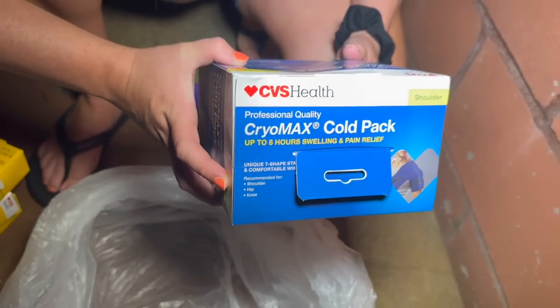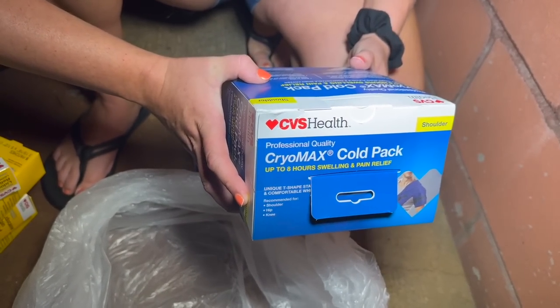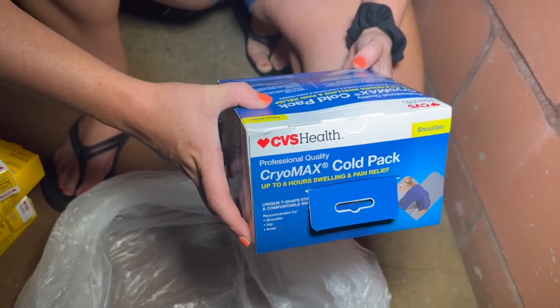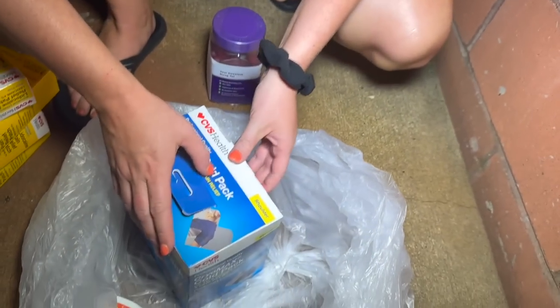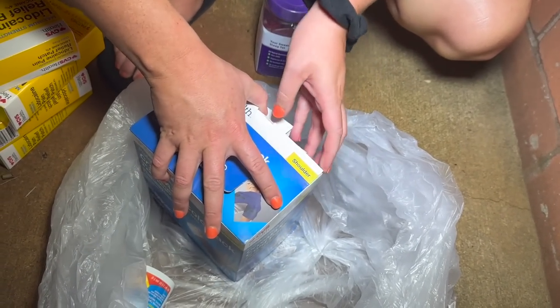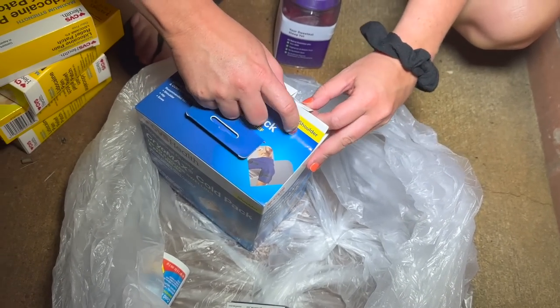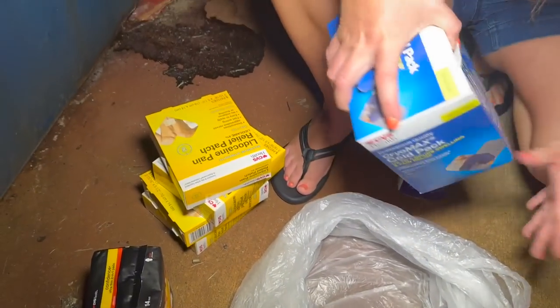Oh, this is heavy. It's a Chiro Max cold pack — up to eight hours swelling and pain relief. It's T-shaped for your shoulder, pretty cool. Let's take a peek to see how it is. Oh, it's still sealed! Yeah, just don't mess with it. All right guys, just a few things at CVS but better than nothing.